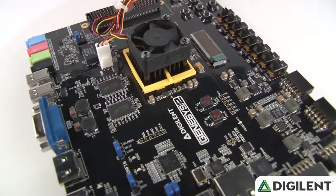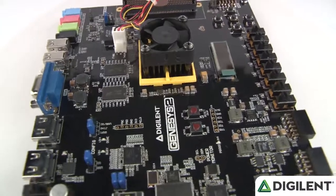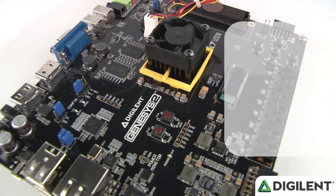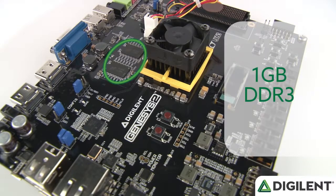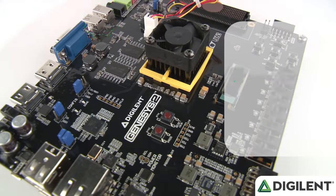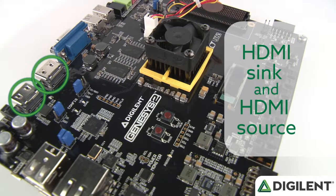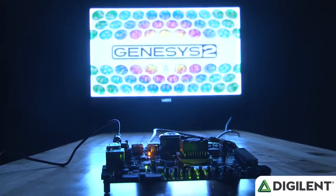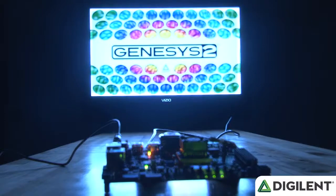With the Genesis 2, we've made a few upgrades. First is the upgrade from 256 megabytes of DDR2 to 1 gigabyte of high-speed DDR3 memory. There are two four-lane display ports and HDMI sink and source ports. This memory addition, coupled with the upgrades we provided in the peripherals, is what makes this board particularly well-suited for high-speed audio and video applications.